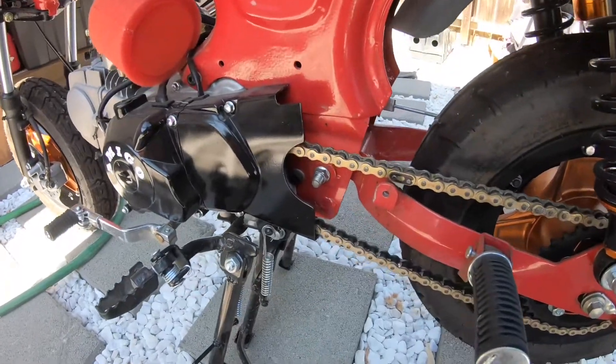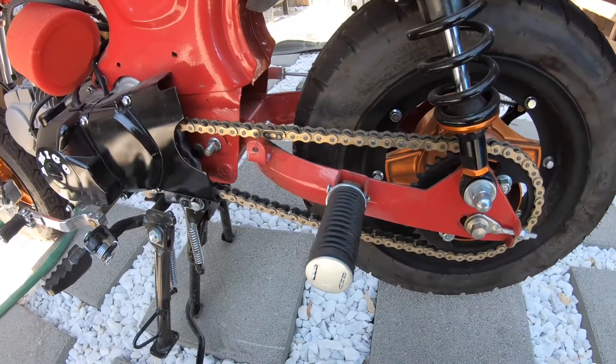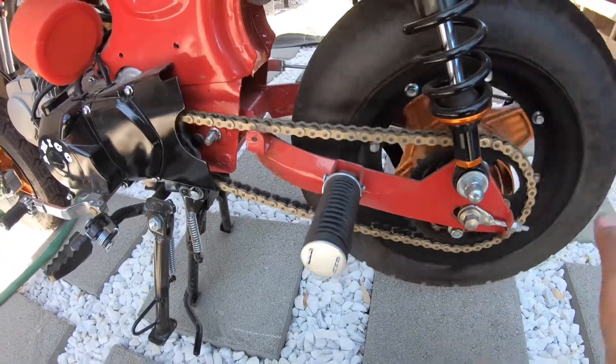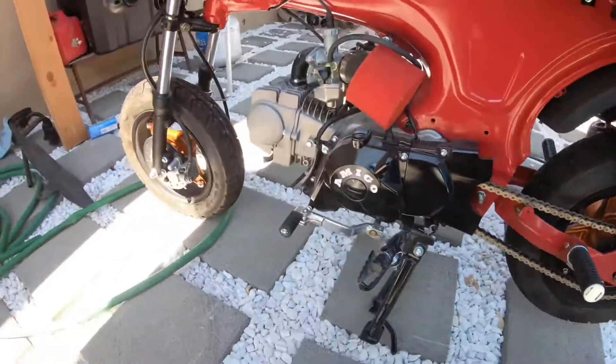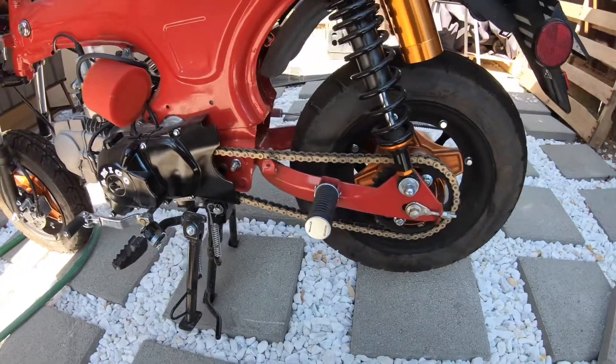We already broke in the motor, did all that. We did the swing arm fix, so it has solid bushings in the rear for the swing arm, so it doesn't wobble anymore. We got a good gold chain on there, a quality one. I'm going to be still modifying this bike, still doing stuff to it.